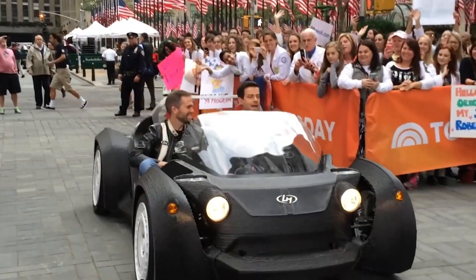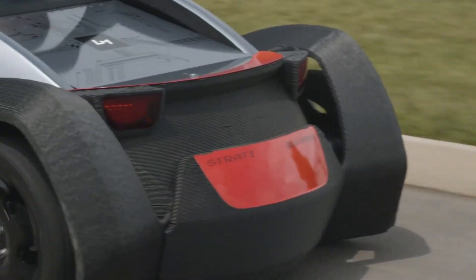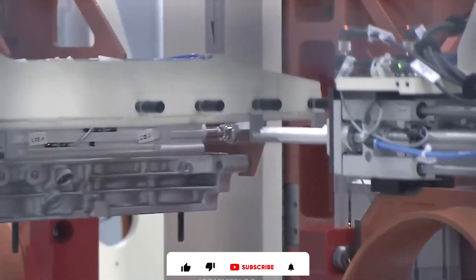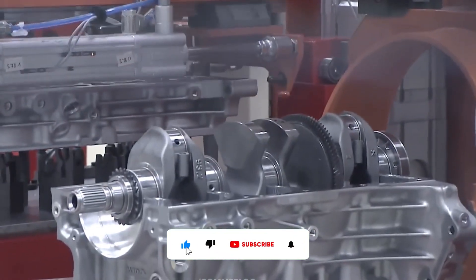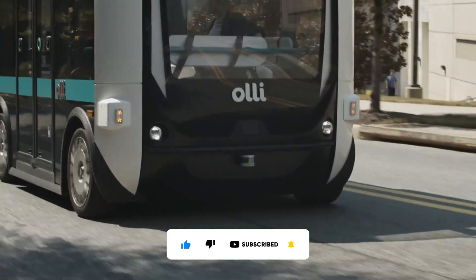What are your favorite examples of 3D printing's impact on cars and trucks? Which future application are you most excited about? Drop your thoughts and predictions in the comments below. If you enjoyed this video, be sure to subscribe and click the bell to stay up to date every time we look into the mind-blowing tech in the automotive world.